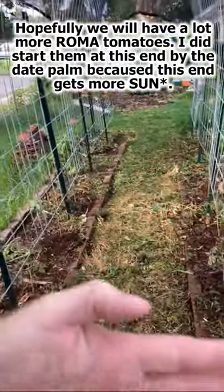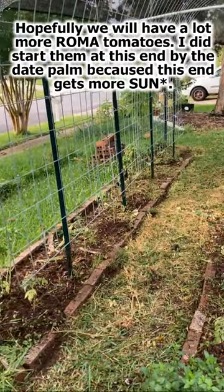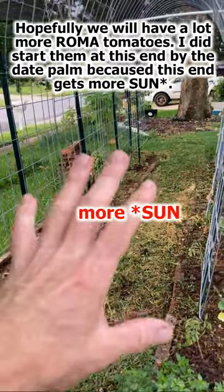I did face them toward the date palm tree at this end, starting them at this end because this end gets more shade.